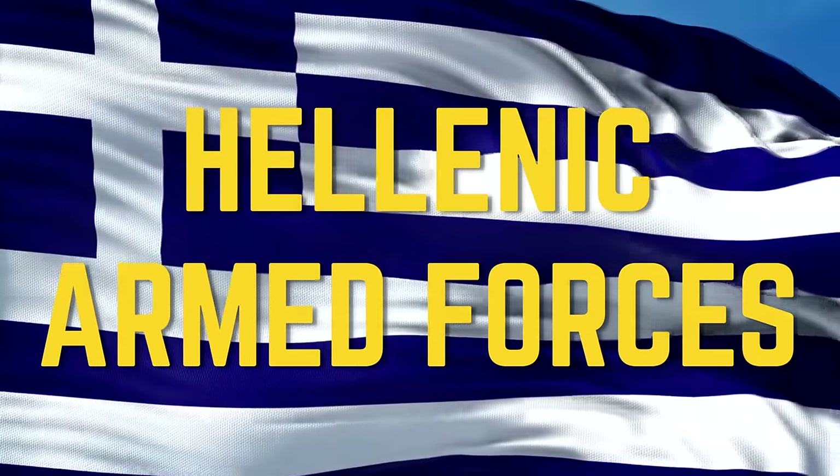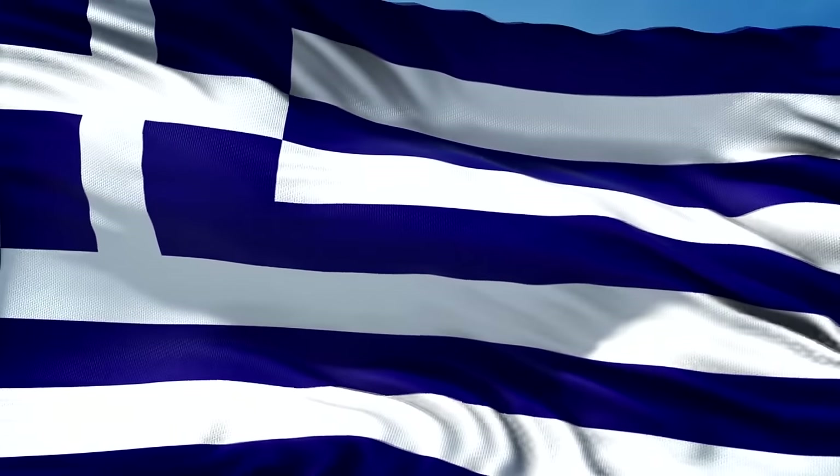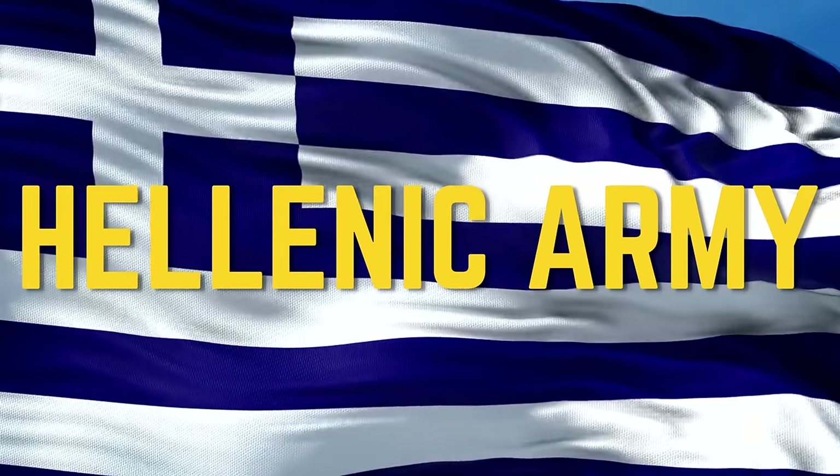We present a list of actual equipment used by the Hellenic Armed Forces. Hellenic Army.